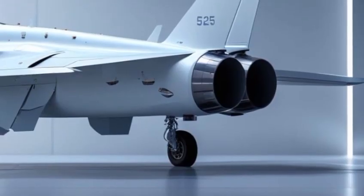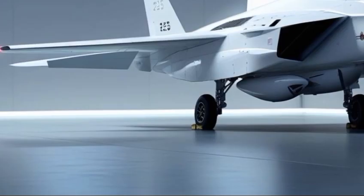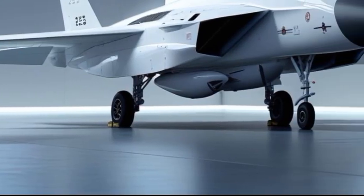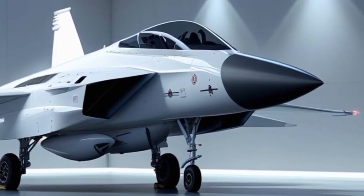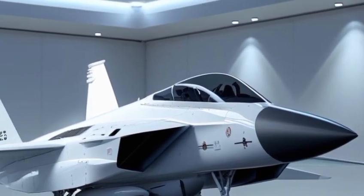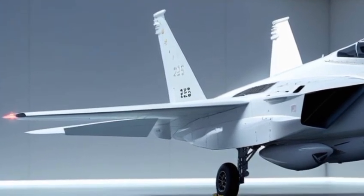Inside the cockpit, the F-15EX is a whole new world compared to its predecessors. Gone are the analog dials of the past, replaced by a massive, full-color, wide-area touchscreen display. Everything the pilot needs is presented in real-time, from radar data to weapon systems to flight performance.